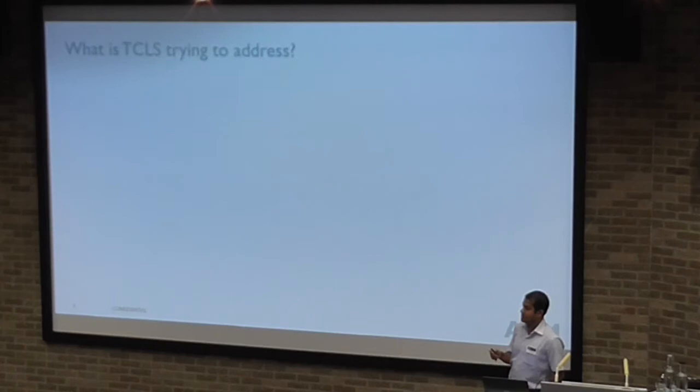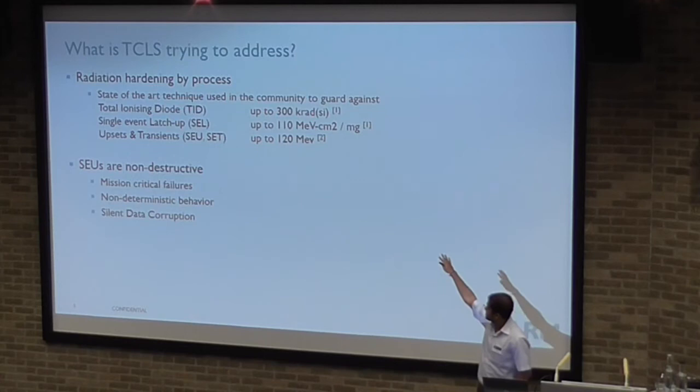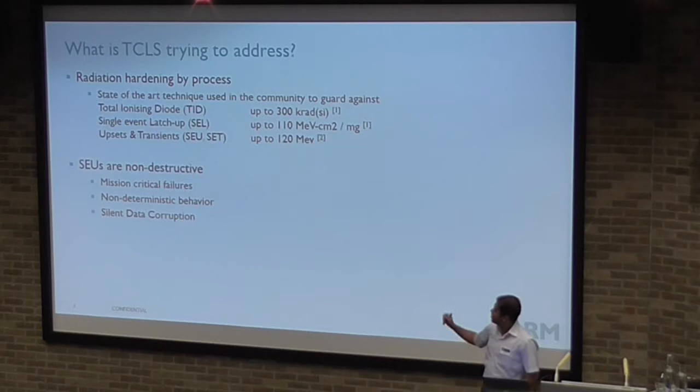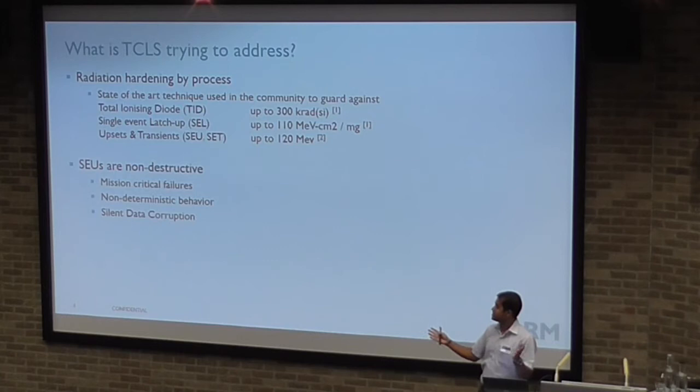What is TCLS trying to address? If you've built a CubeSat or gone shopping for onboard computer parts, you've come across the term radiation-hardening by process, which is the state-of-the-art technique used to guard against radiation effects. The effects people generally talk about are TID and single-event latch-up, which are destructive and can kill your chips. Single-event upsets are non-destructive, but they could cause mission-critical failures, non-deterministic behavior, and silent data corruption.